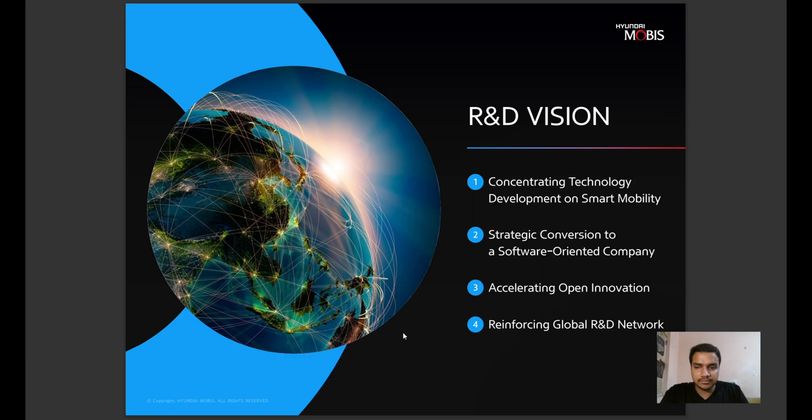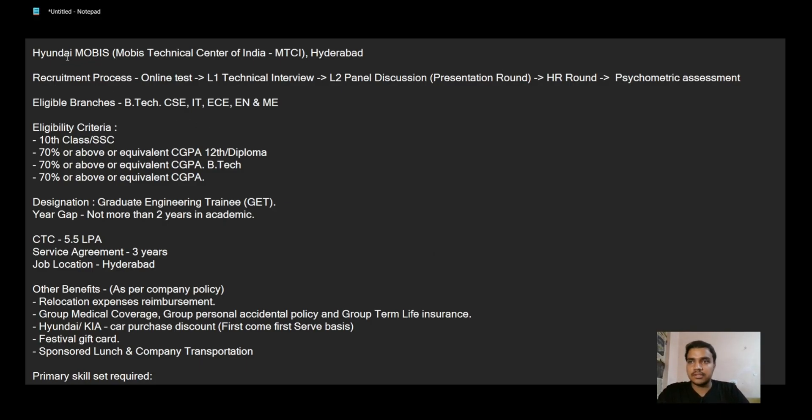Hyundai MOBIS is a really good place to work and learn about automotive technology. Looking at the recruitment details: they came to our college with a CTC of 5.5 LPA and a service agreement of three years. The job location was Hyderabad. The designation offered was Graduate Engineer Trainee, and after a training period of about one year the recruited candidate will be promoted to the position of Research Engineer. The year gap allowed was not more than two years.